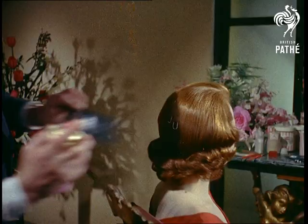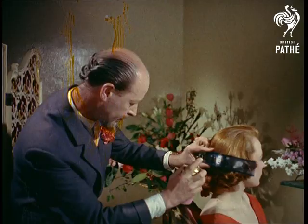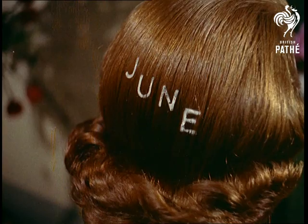The simple hairstyle worn by June, by the way, features a claw fringe and half curled back. All she needs to complete a pretty picture is her telephone number.